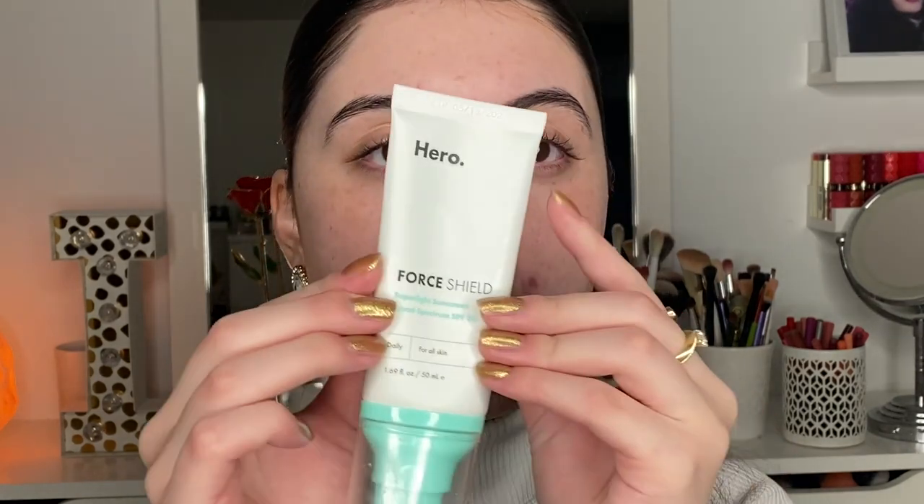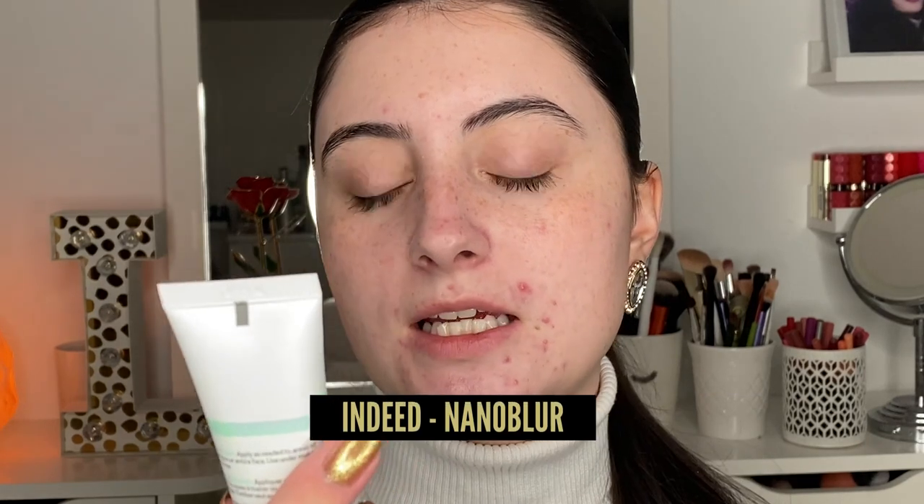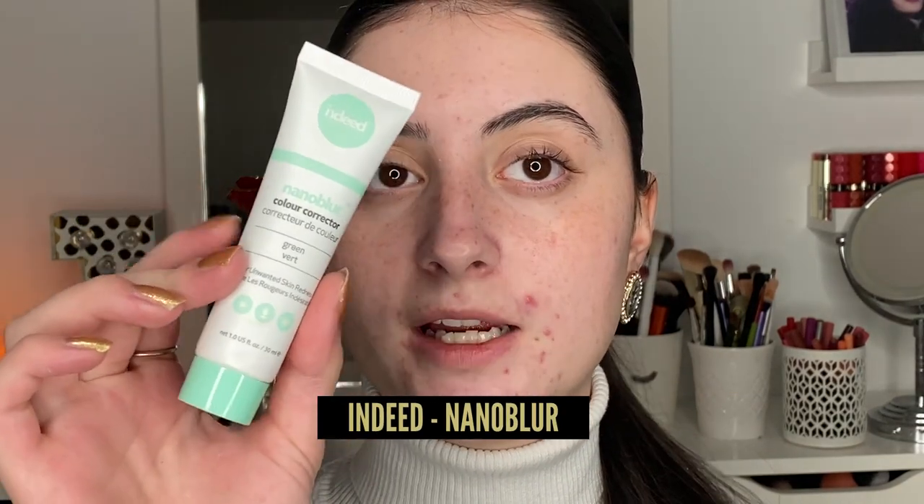You should be wearing sunscreen every day, and especially if you wear makeup, apply it underneath. This one is great because it has that green tint. I also wanted to show you this — it's what I'll usually use as my primer, from Indeed. It's their Nano Blur Color Corrector in the green color, which combats redness from acne scars. Even though I don't have many actives right now, the rest are acne scars and they still leave redness behind. I'll just take a bit of this and smooth it on my skin.